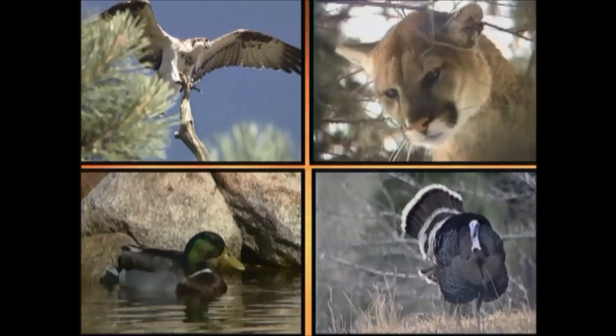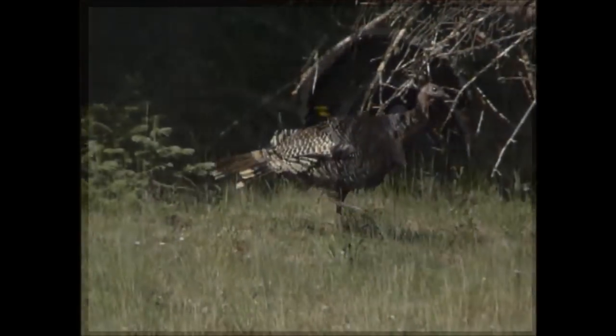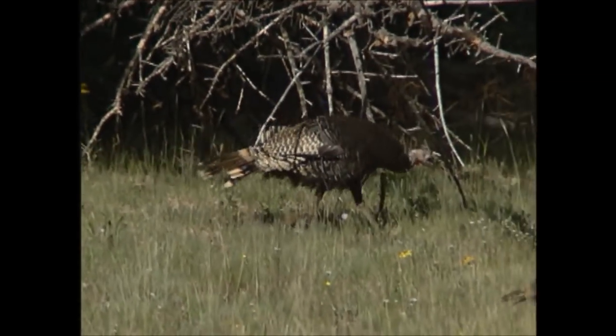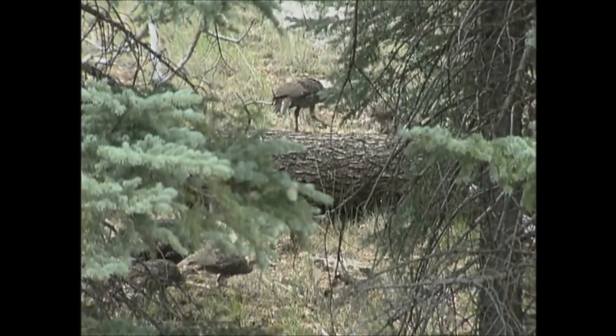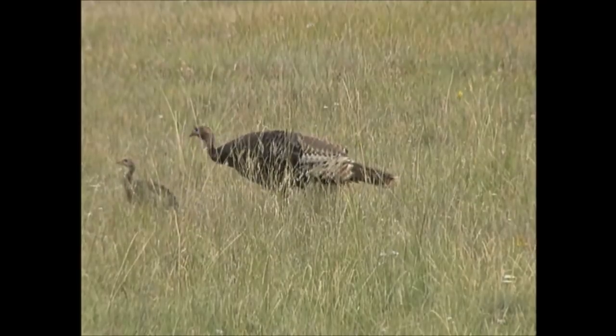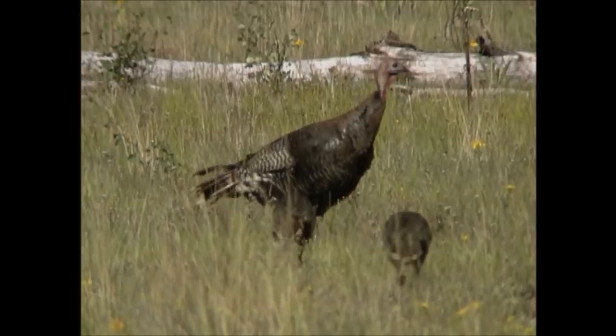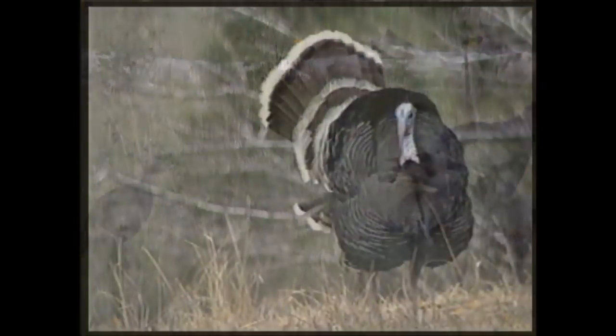Can you identify who's making this sound? Arizona is home to two species of turkeys, the Merriam's and the Gould's. Merriam's turkeys can be found between 5,000 to 9,000 feet in elevation, along the Mogollon Rim and in the White Mountains. Efforts are ongoing to return Gould's turkeys to their native habitat in southern Arizona.